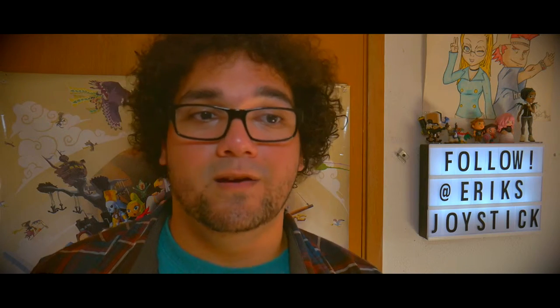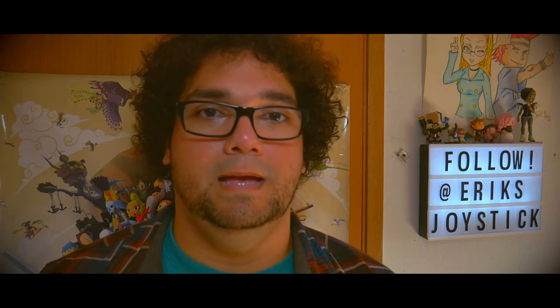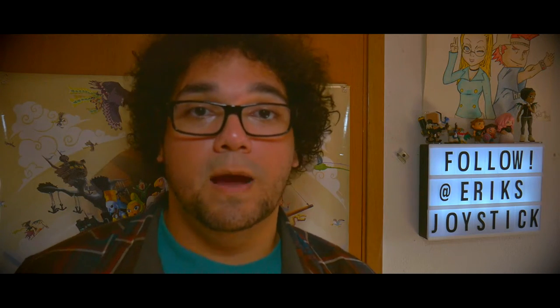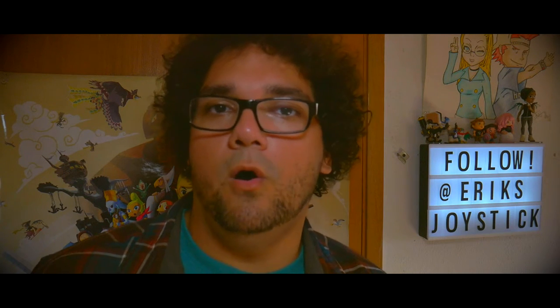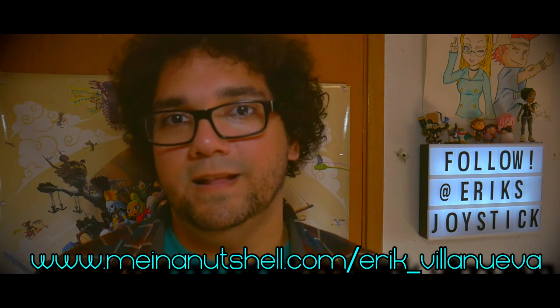That's everything I use to shoot and make videos. If you want to see more behind-the-scenes stuff, let me know in the comments below — I'd love to show off my desk setup, things I use to record gameplay, things I use to stream, my custom-built PC, those kind of things. Thank you guys so much for watching. If you enjoyed this video you can subscribe to me on YouTube where I do vlogs, unboxing reviews, software and hardware. Follow me on Twitch for live streams, Twitter at ericjoystick, and Instagram for more behind the scenes. You can find all of that plus email at minanutshell.com/eric_villanueva — that's two L's in Villanueva. I'm Eric and I'm out of here. Peace out.